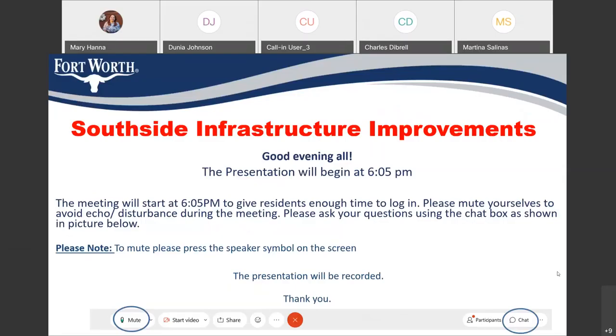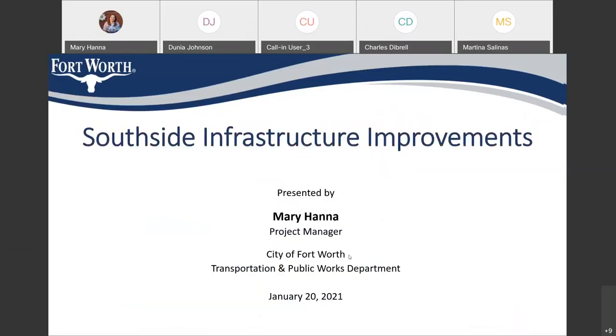Southside infrastructure improvement community meeting. I'm Mary Hannah, the project manager for this project. I know council member is with us. Council member, do you want to say anything?